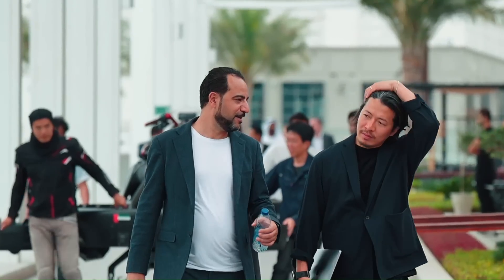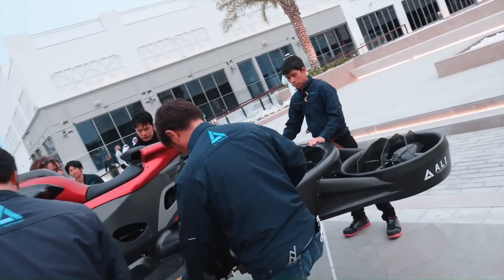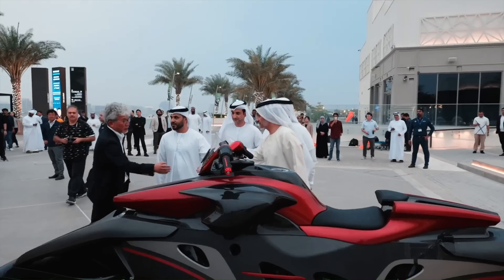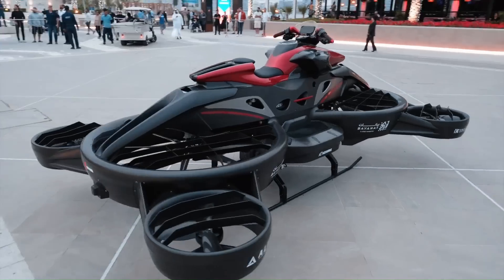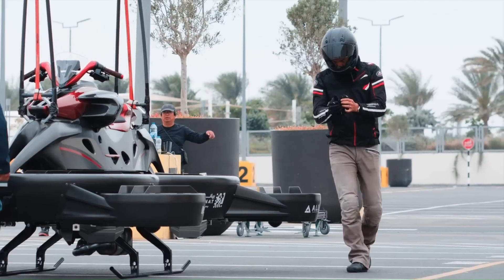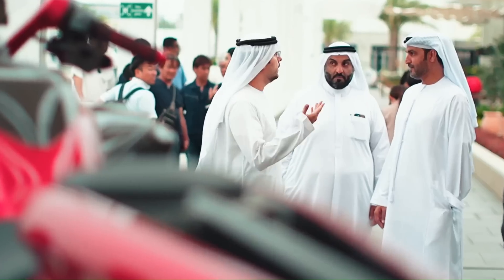The body of the Turismo Hoverbike is made of carbon fiber, which is used in the aviation and space industries. The weight of the aircraft is 300 kilograms. A full tank is enough to fly at 80 kilometers per hour for 40 minutes.